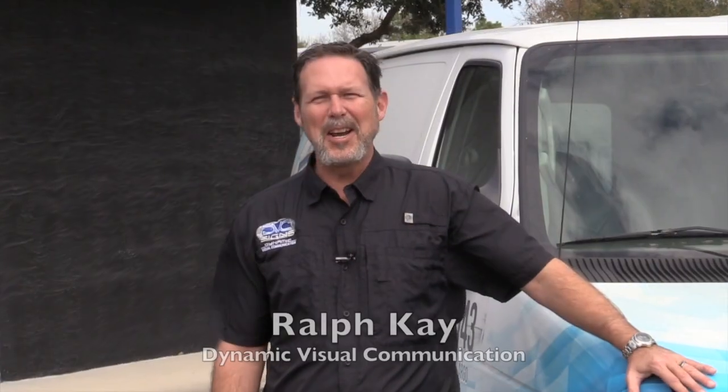We've got a lot of great clients like Marine Max, and Intrepid Power Boats is one of our great partners that we work with. Come see us here at DVC Signs in Largo — we'd love to help you out.